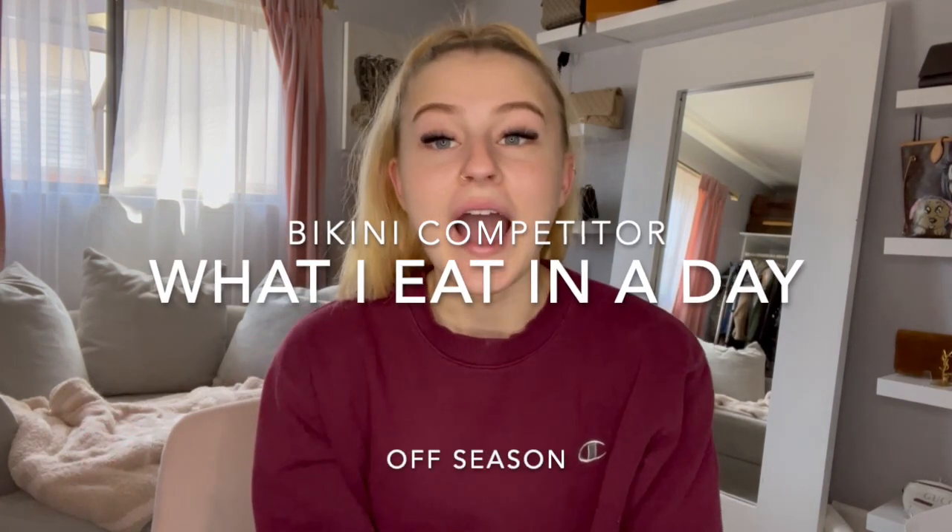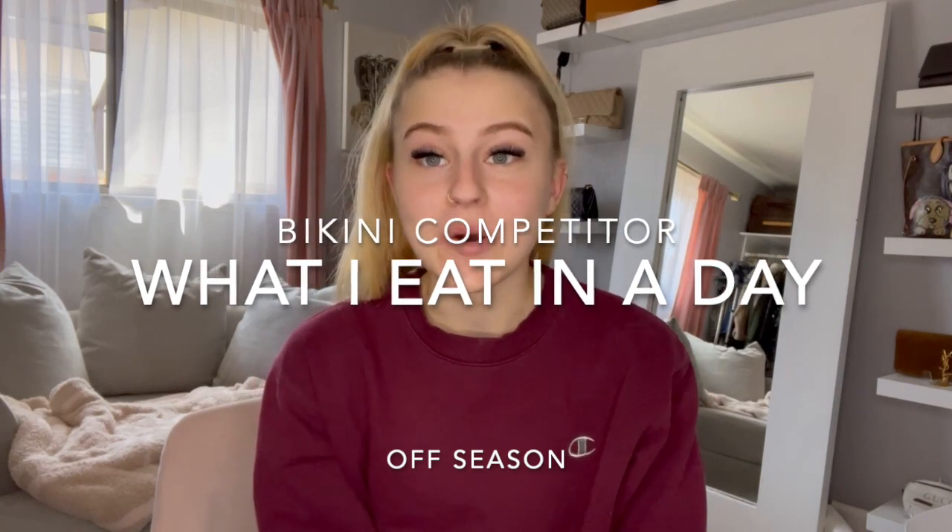Hello everyone, welcome back to my YouTube channel. My name is Alyssa, and for today's video we're going to be doing a 'What I Eat in a Day' offseason edition. I am currently four weeks post-show and four weeks into my reverse diet, so I'm eating a lot of food. It's about 7:30 and we are making breakfast first.